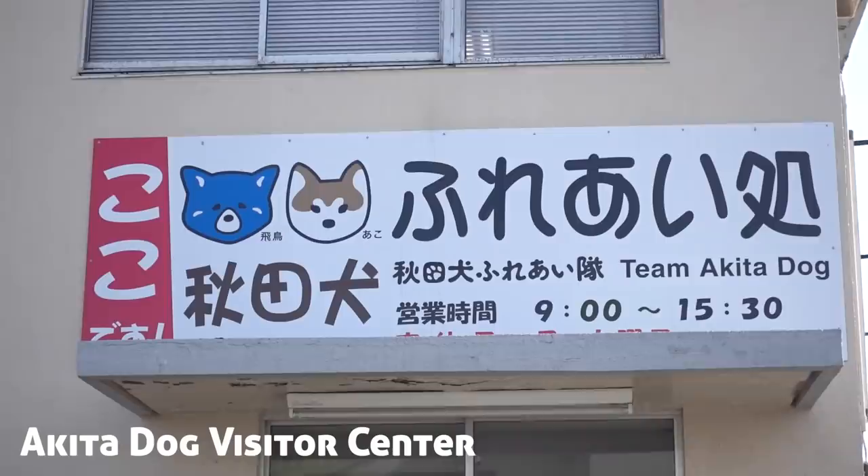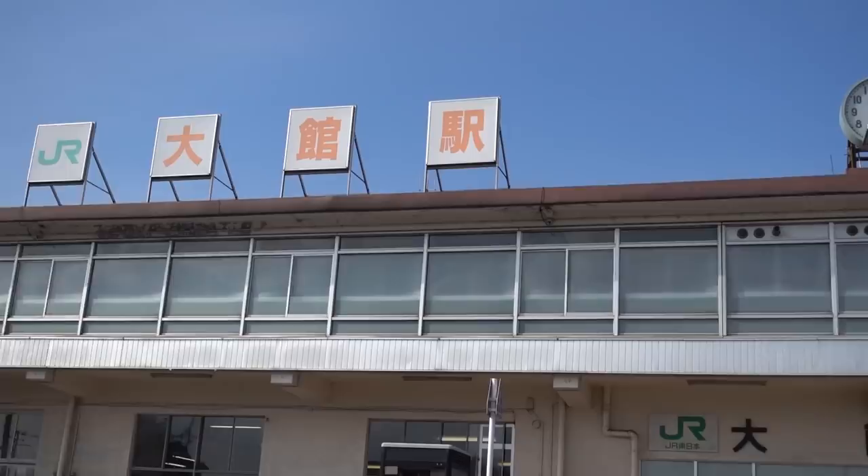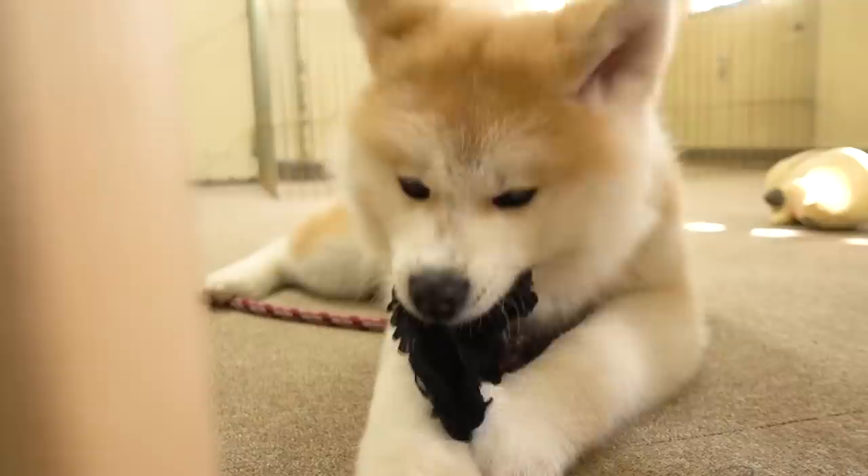This is one of the active Akita dogs here in Odate City who acts as an ambassador to visitors. When you come off the train you can come here, meet the dog, and pet it.